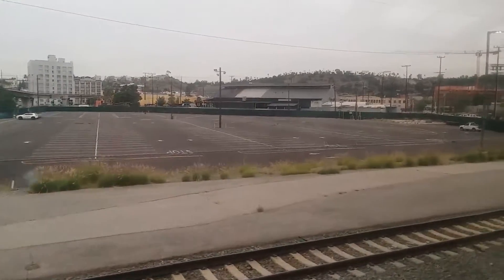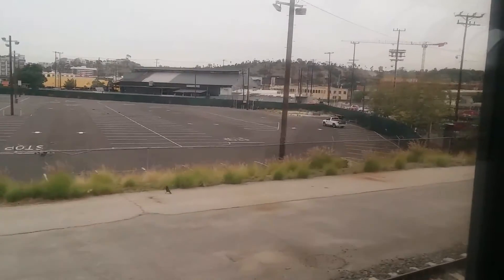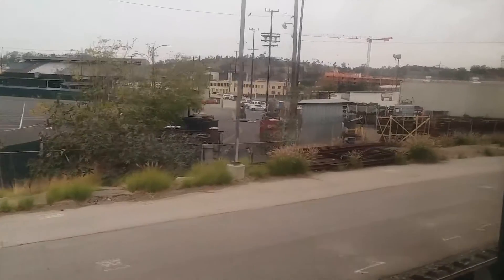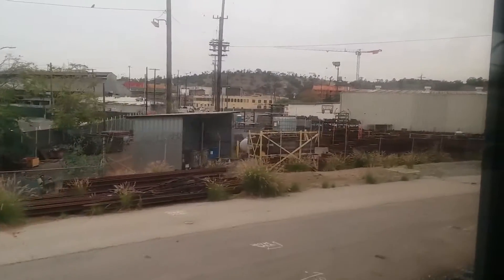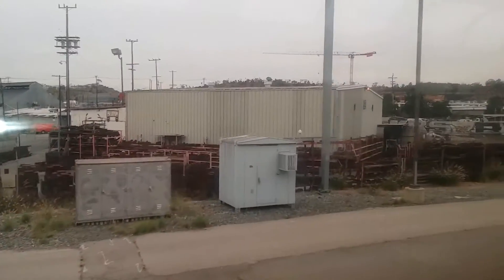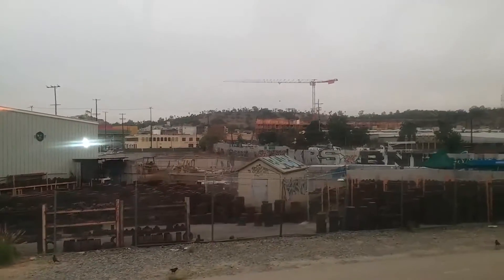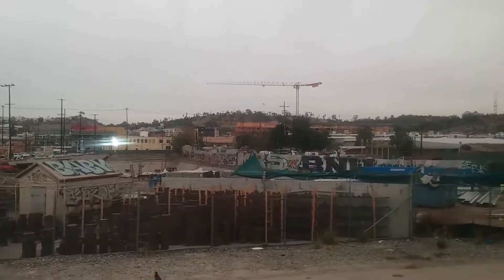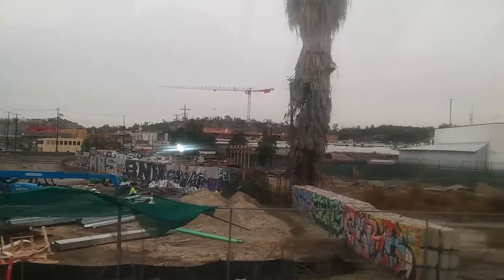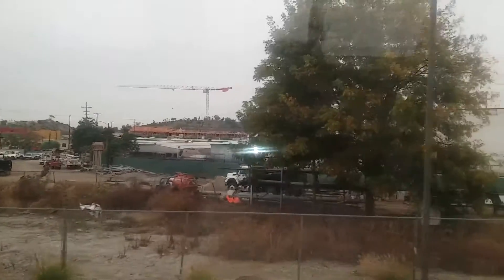That's where Dodger Stadium is located. Dodger Stadium can't really be seen from a distance because it's actually built into a hill. When it opened in 1962 — construction began in 1960 — they had to carve out a lot of earth to make way for it. Many of you familiar with the story know about the controversy that ensued during that period.